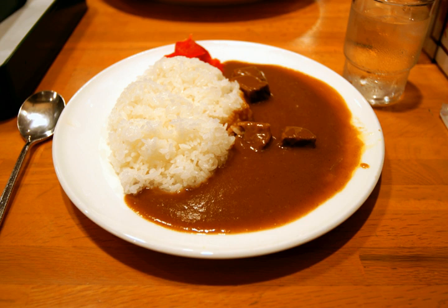Japanese curry is one of the most popular dishes in Japan. It is commonly served in three main forms: curry rice (kare raisu), curry udon (curry over noodles), and curry bread, a curry-filled pastry.